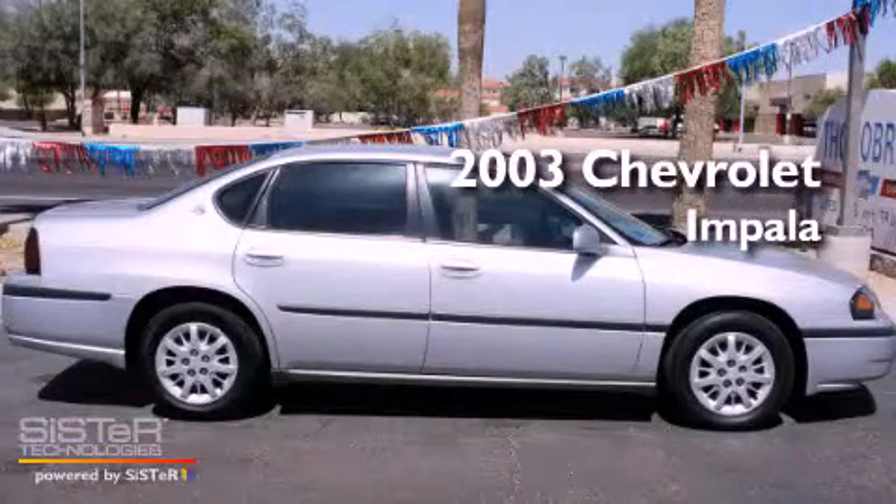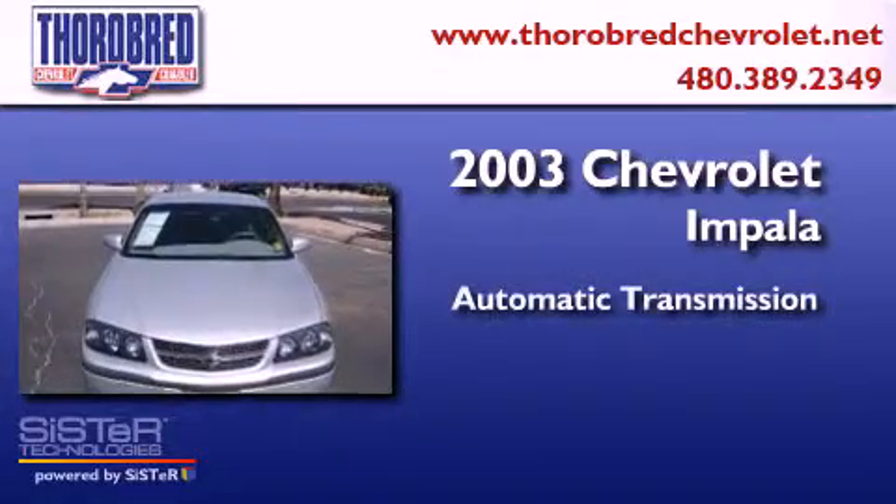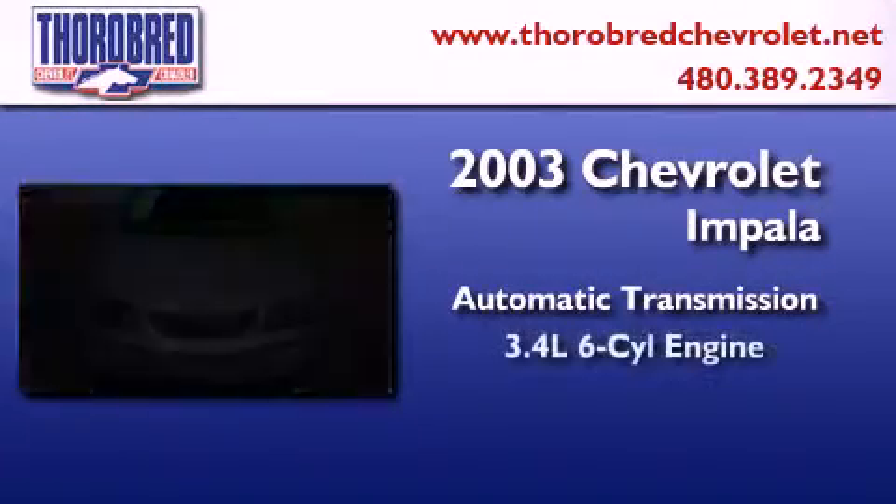This is a 2003 Chevrolet Impala. This four-door sedan has an automatic transmission and a six-cylinder engine.